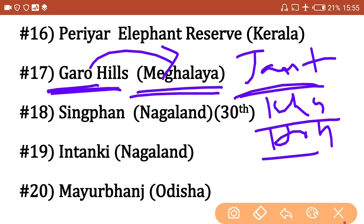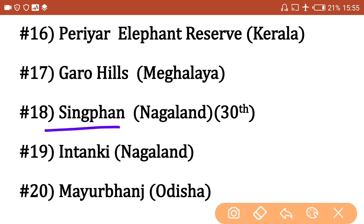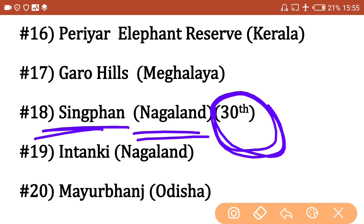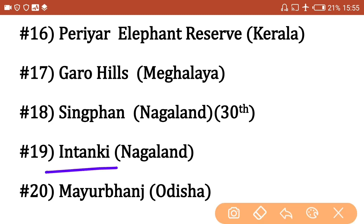Singhphan Elephant Reserve is in Nagaland — this is the 30th and latest elephant reserve in India. Remember: Singhbhum is in Jharkhand, whereas Singhphan is in Nagaland. Next, Intanki Elephant Reserve is in Nagaland — Intanki is also a national park in Nagaland.